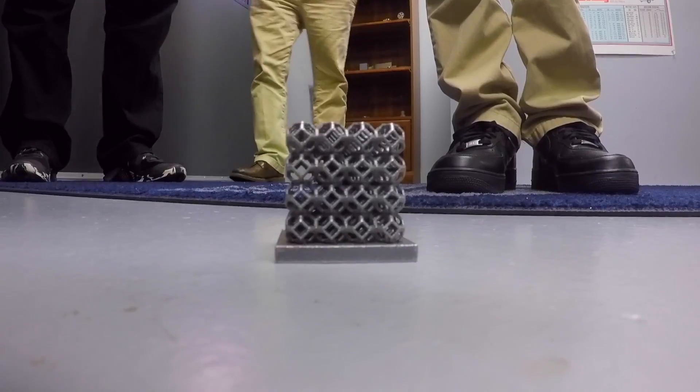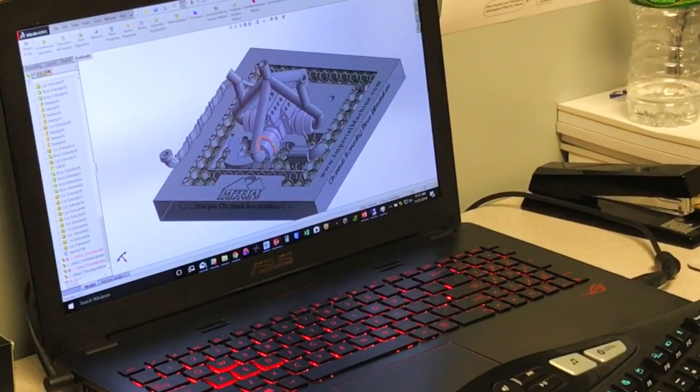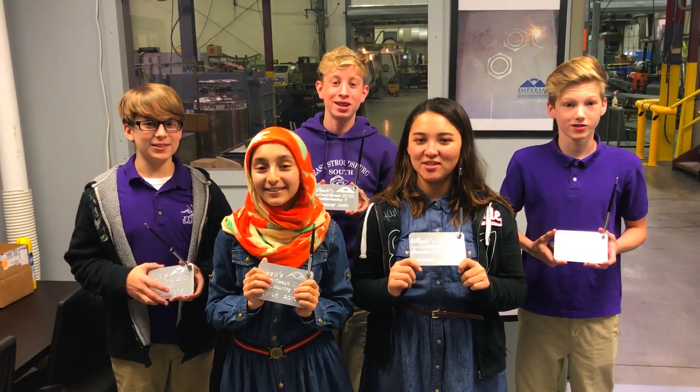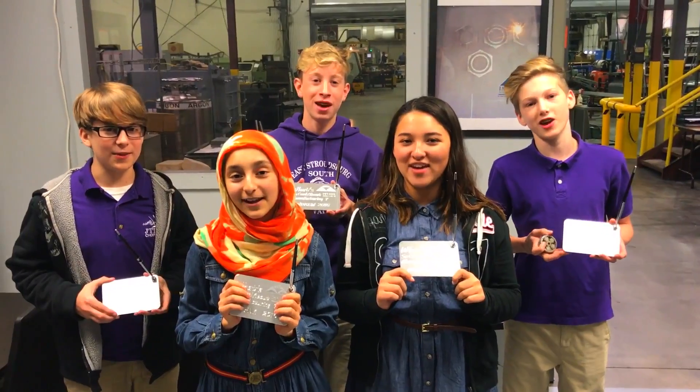I happen to believe that manufacturing is going through a rebirth, that some of the most important developments in manufacturing still lay in front of us, particularly with 3D printing and the ability to digitize things. I think we are at the beginning of a very, very cool phase for manufacturing. This is Imperial Machine and Tool, and today they showed us what's so cool about manufacturing.